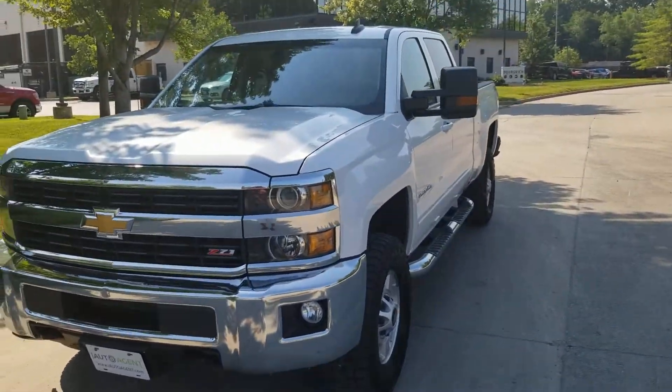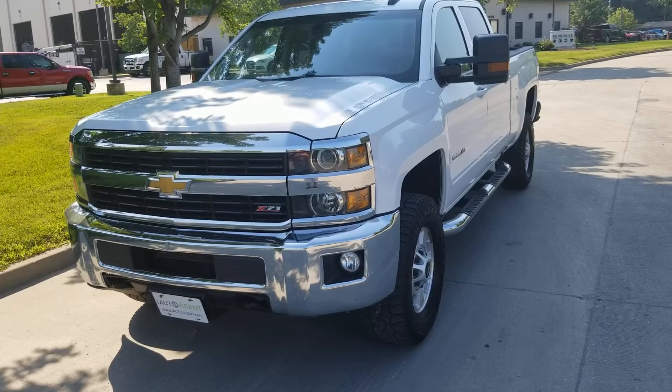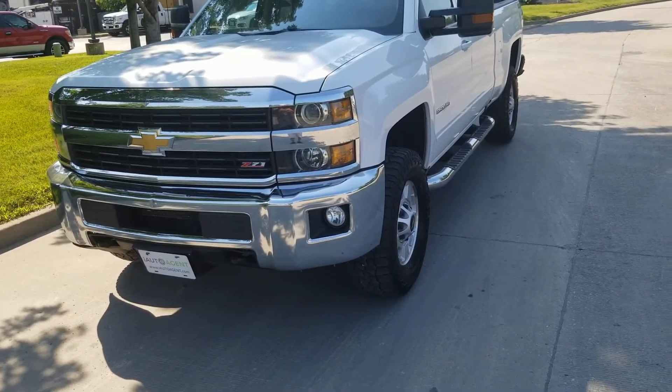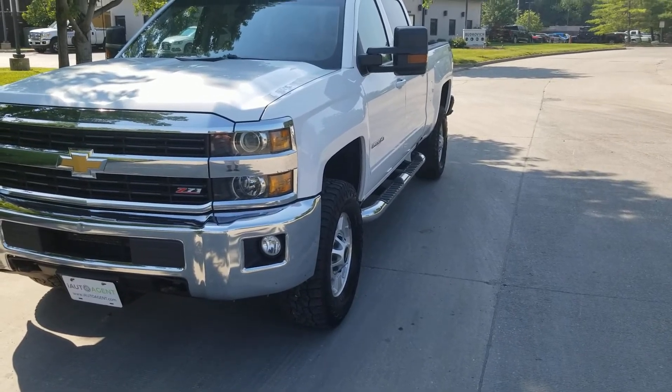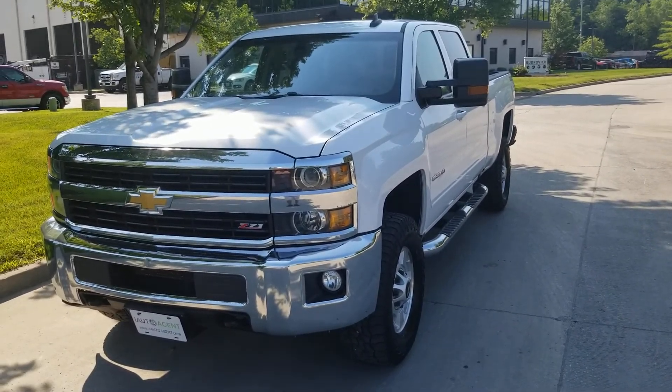Actually in very good shape as you can see — really, really nice. And there you have it. If you'd like to learn more about this 2017 Chevy 2500 heavy duty truck, please contact us at iAutoAgent.com. Thank you.